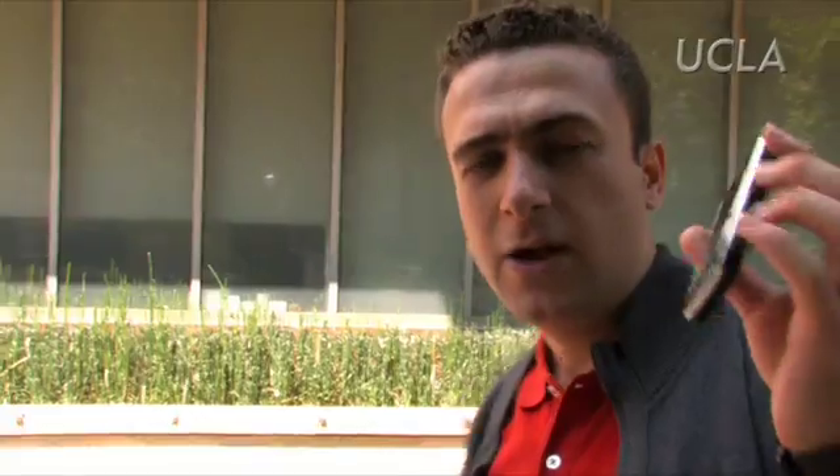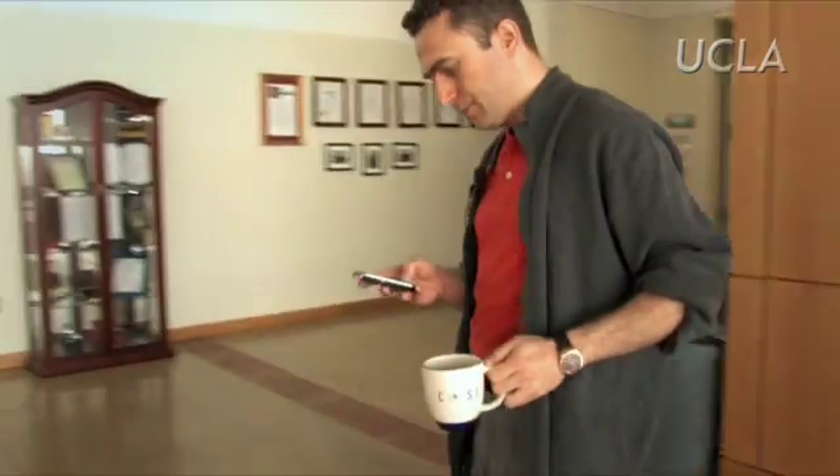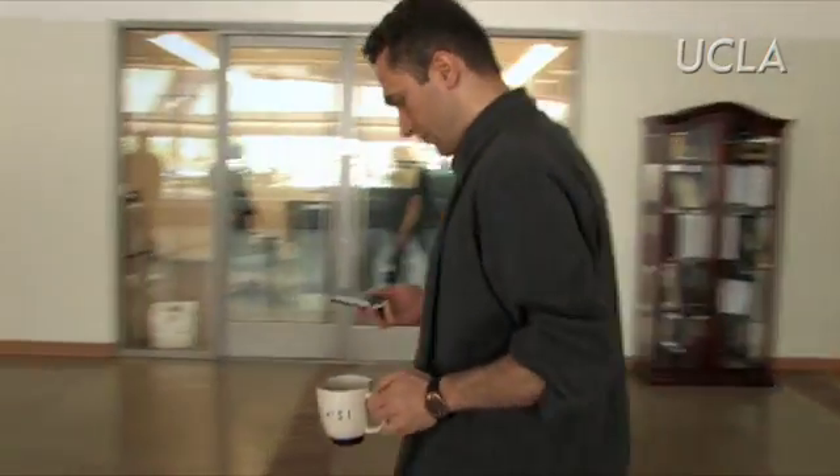We're trying to miniaturize optical microscopes into the level where they can be incorporated on a regular cell phone. More than 50% of this world population have a cell phone, and imagine that this cell phone could be used for imaging cells — if there is malaria, if there is tuberculosis, you could be able to diagnose those.